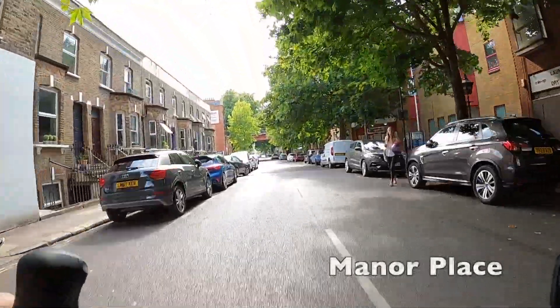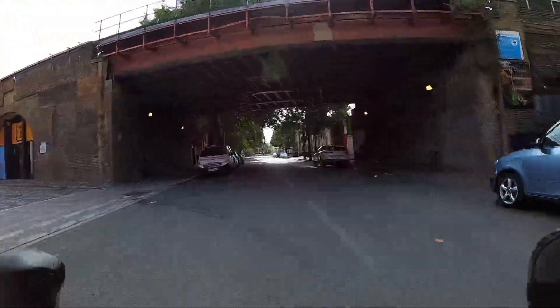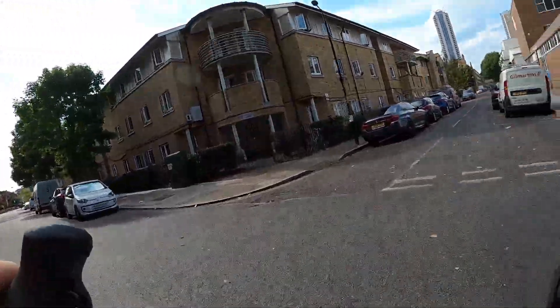After we use the lights to cross Walworth Road, we go into Manor Place and we go under a viaduct which is carrying a railway that carries Thameslink trains northbound to Elephant and Castle and Blackfriars, and southbound to Loughborough Junction.